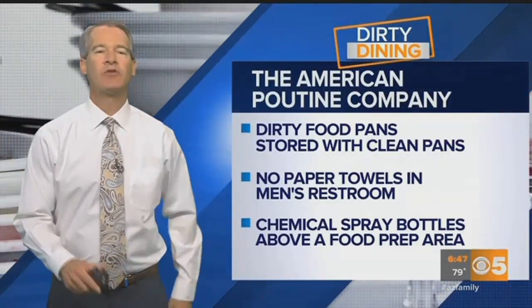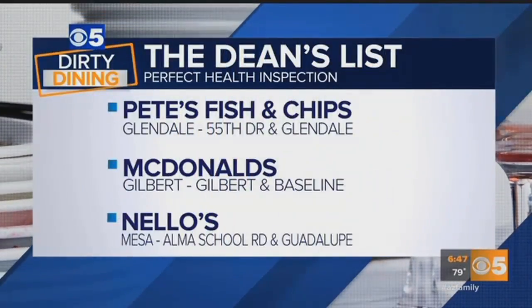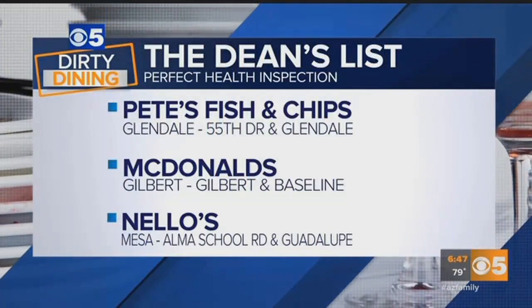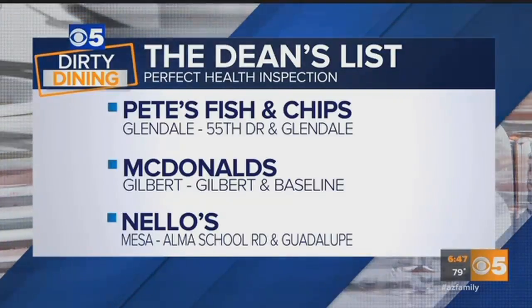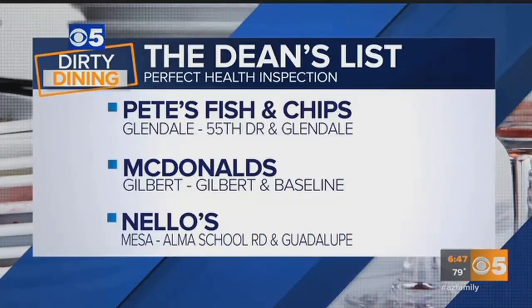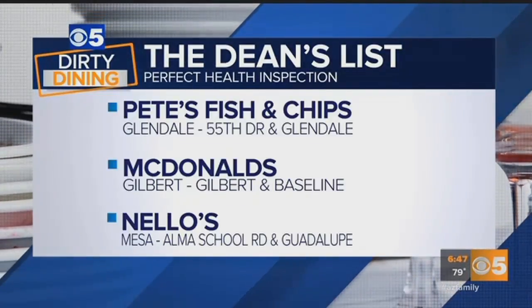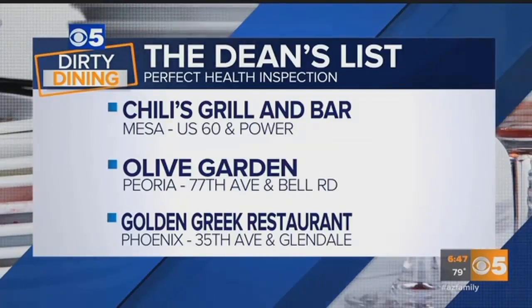Restaurants with perfect health inspection scores make our Dean's List. Here's a look at restaurants with spotless kitchens: Pete's Fish and Chips near 55th Drive in Glendale, the McDonald's franchise at Gilbert and Baseline Road in Gilbert, and Nello's near Alma School Road in Guadalupe in Mesa.